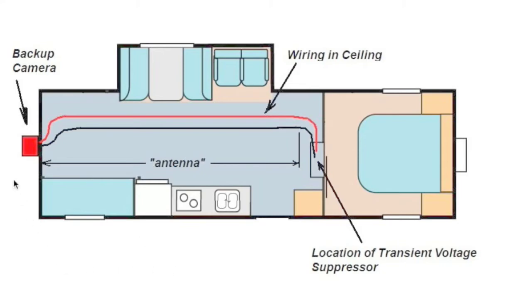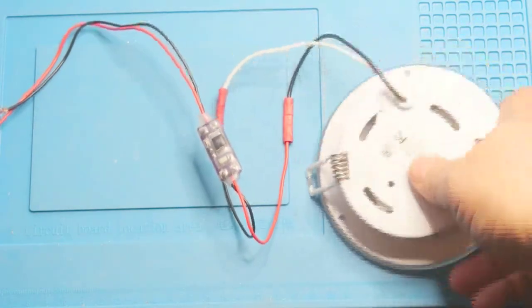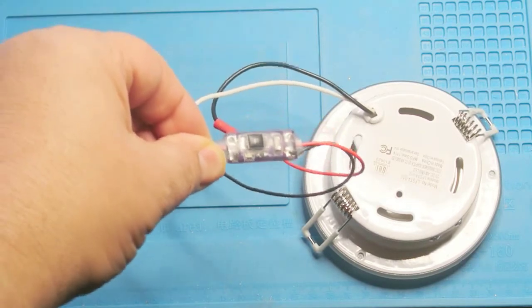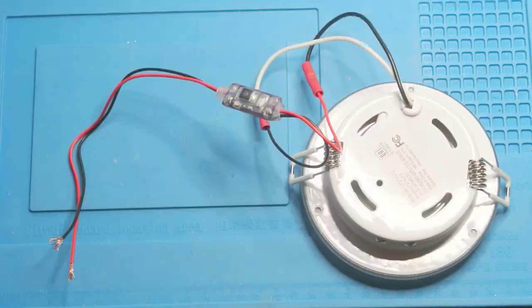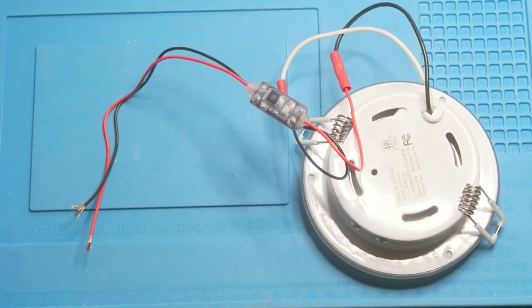In a typical RV with a backup camera at the rear fed by the distribution panel near the front, the ceiling wiring can act as an antenna. So the best place to locate the transient voltage suppressor is right at the camera, because that will suppress any voltages induced along those lines. If that location isn't accessible, placing it at the panel is the alternate — not quite as good, but much better than nothing. Here I'm wiring an inline surge suppressor with a puck light and also planning to use one for my backup camera.